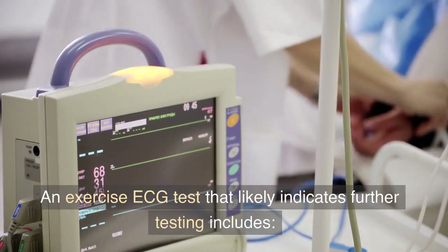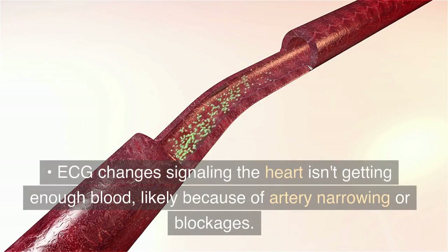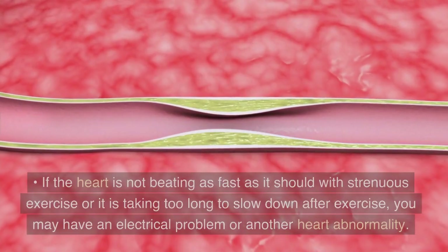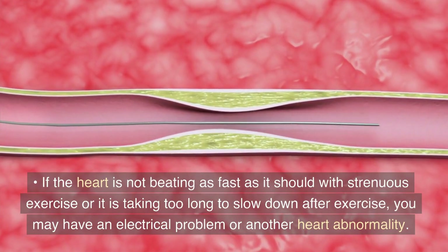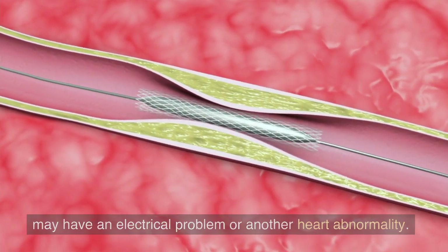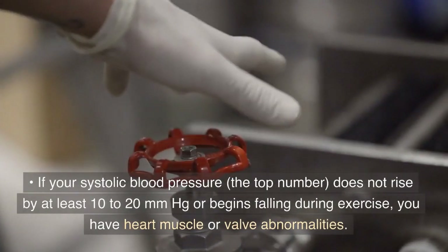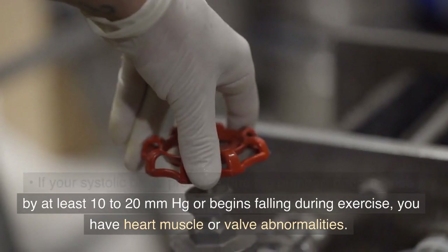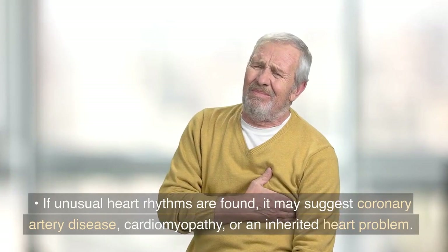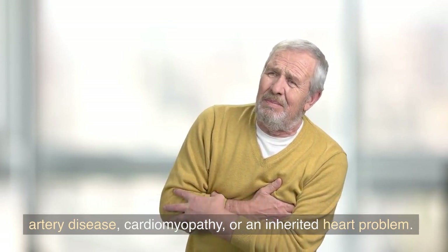An exercise ECG test that likely indicates further testing includes: ECG changes signaling the heart isn't getting enough blood, likely because of artery narrowing or blockages. If the heart is not beating as fast as it should with strenuous exercise, or it is taking too long to slow down after exercise, you may have an electrical problem or another heart abnormality. If your systolic blood pressure, the top number, does not rise by at least 10 to 20 mm Hg or begins falling during exercise, you have heart muscle or valve abnormalities. If unusual heart rhythms are found, it may suggest coronary artery disease, cardiomyopathy, or an inherited heart problem.